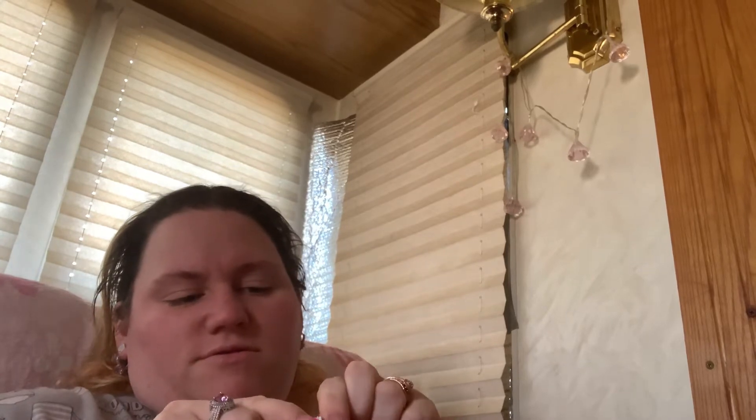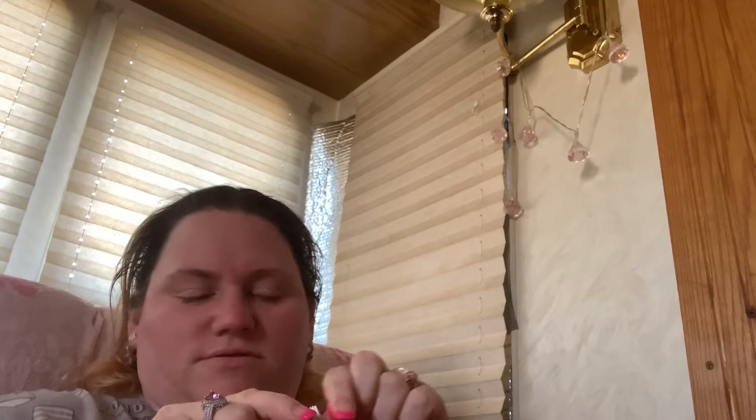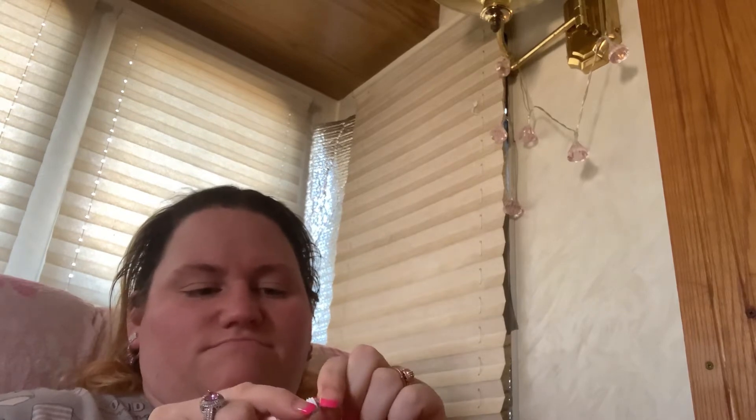I got this BB cream. It's like a foundation — I always forget what a BB cream is. Don't mind my crazy hair, I just got out of work.